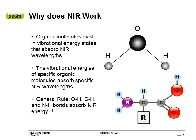Organic molecules exist in vibrational energy states that absorb NIR wavelengths. The key point is that it is the vibrational energies of the molecules that do the absorption — we are not knocking electrons into outer orbitals. The vibrational energies of specific organic molecules like water, protein, and fat absorb specific NIR wavelengths. In order for NIR to work, we need to be looking at primarily OH, CH, or NH bonds.